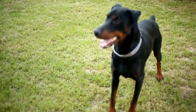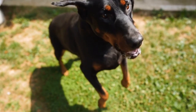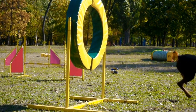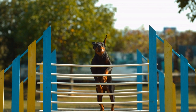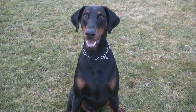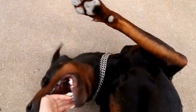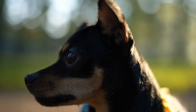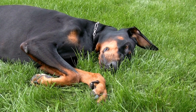Five: Building Confidence and Focus. Confidence plays a significant role in a Doberman's success in agility competitions. Help your dog build confidence by gradually increasing the difficulty level of obstacles as they progress in their training. Encourage and reward them for each successful attempt, instilling a positive association with agility training. Maintaining focus is equally important during training sessions. Teach your Doberman to concentrate on the task at hand by gradually increasing distractions while they navigate the agility course. This can include using toys, treats, or even having someone else present in the training area. By practicing focus, your Doberman will become more resilient to distractions during actual competitions.